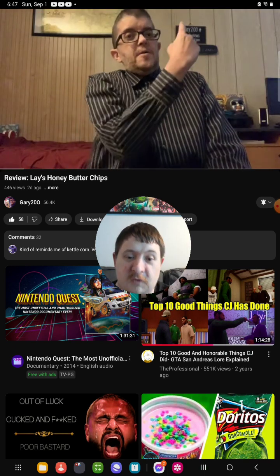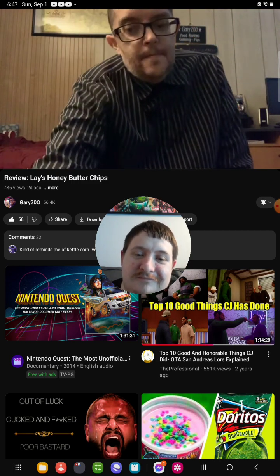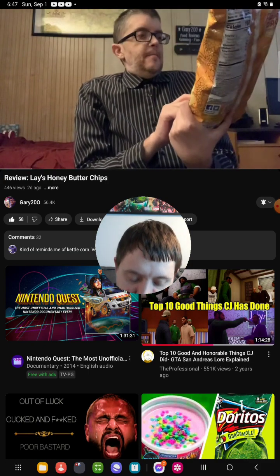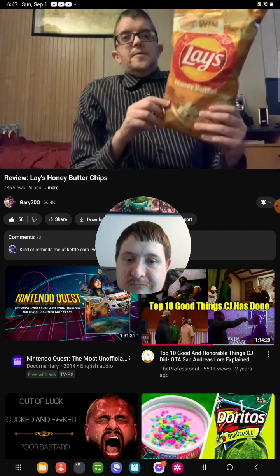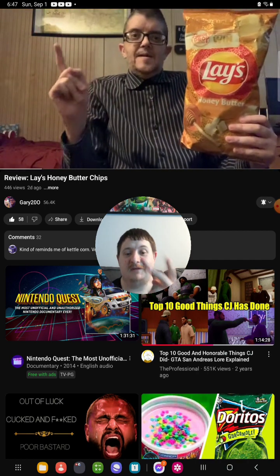Hello and welcome to another episode of Gary's Food Review. Today I'll be trying these Lay's honey butter chips. This looks interesting, so let's open these up and give it a try.